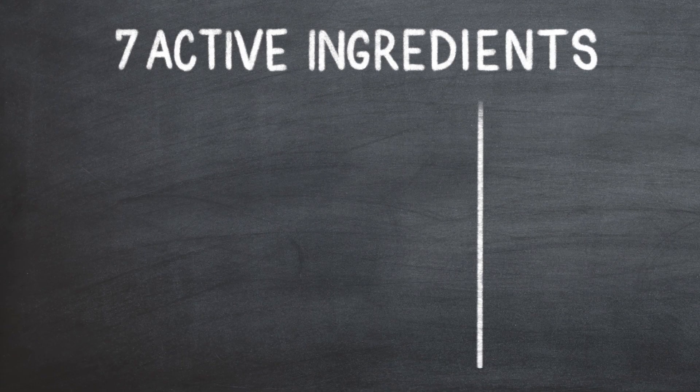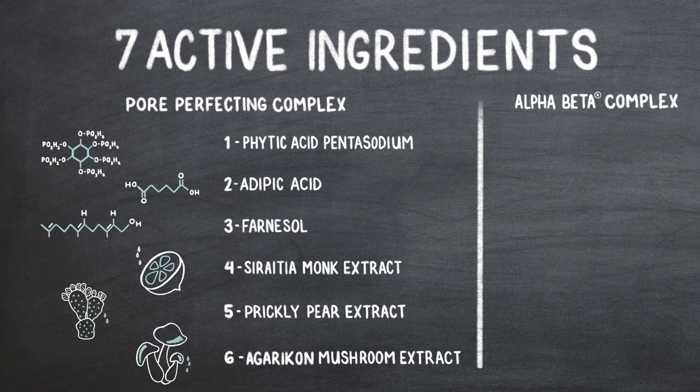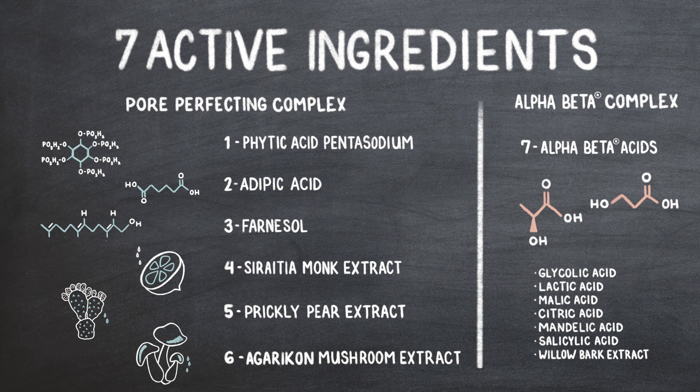What I tell my patients is: treat the cause of your large pores, don't just cover them up. I developed the Alpha Beta Pore Serum to immediately make those large pores look better. It contains seven active ingredients to treat why pores get clogged in the first place, organized into two families of active ingredients that actually address the causes of large pores.